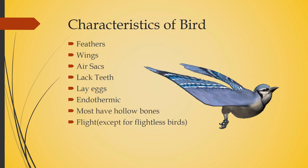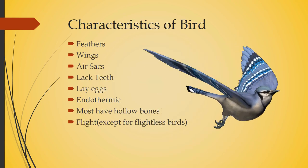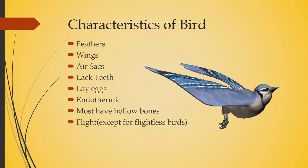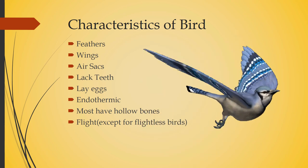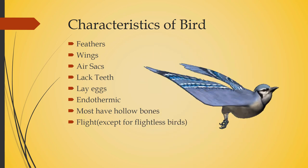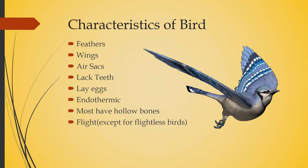What are the characteristics of birds? They have feathers, wings, and air sacs. They lack teeth, they lay eggs, they are endothermic, and most have hollow bones — that's why birds are so lightweight, which helps in flying and flight, except for the flightless birds.